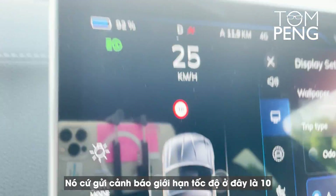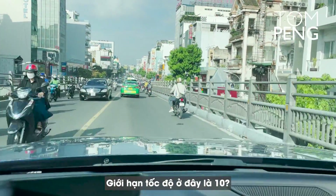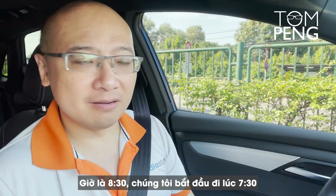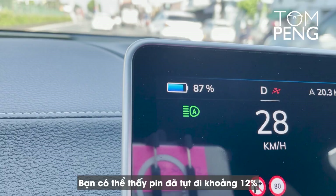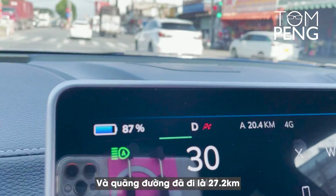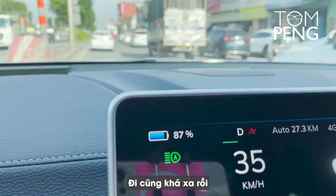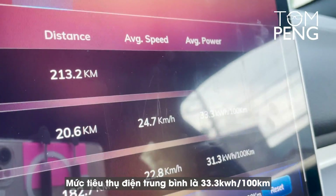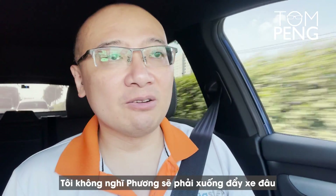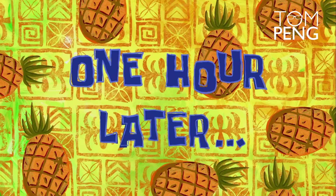The car is giving me a warning — it says the speed limit here is 10, telling me to slow down. After a full hour of travel, it's now 8:30. We started at 7:30. We've used about 12% of the battery and traveled 27.2 kilometers. Average power usage is about 33.3 kWh per 100 kilometers. Given those numbers I think we'll be fine — Ms. Phuong won't need to push the car.